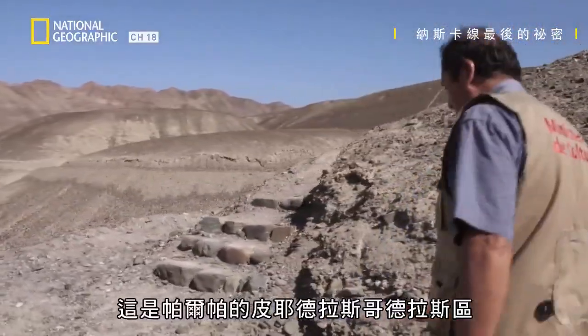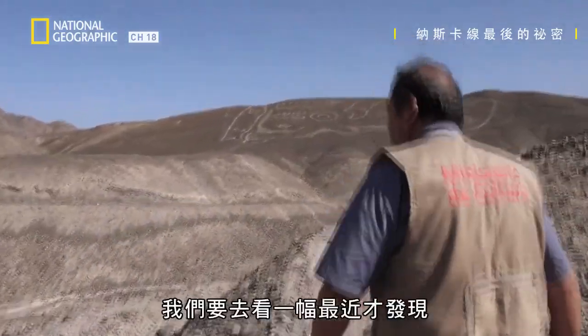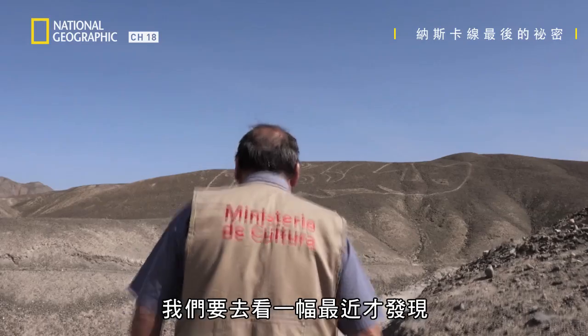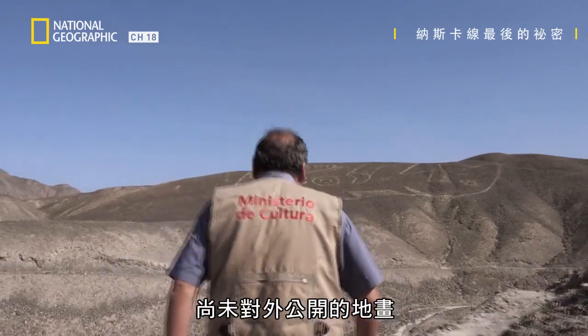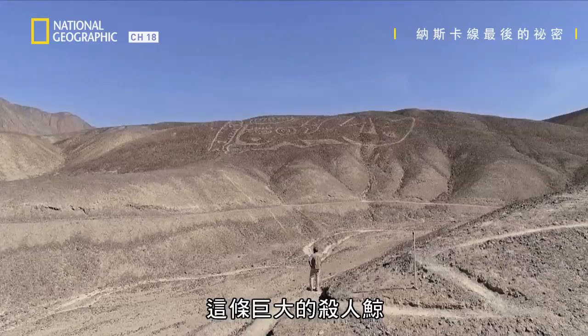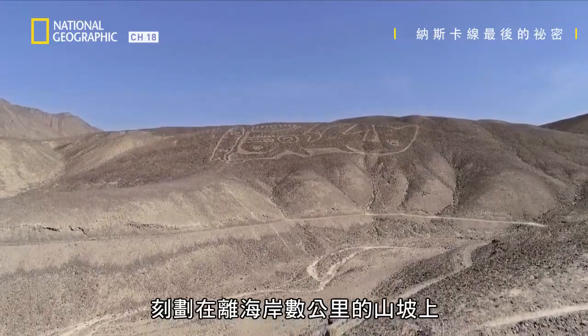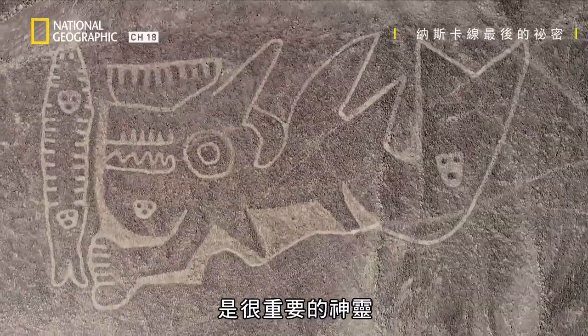This is the Piedras Gordas sector in Palpa. We're going to see a recently discovered geoglyph that hasn't been shown to the public yet. This monumental killer whale, etched on the hillside a few kilometers inland, is an important deity.